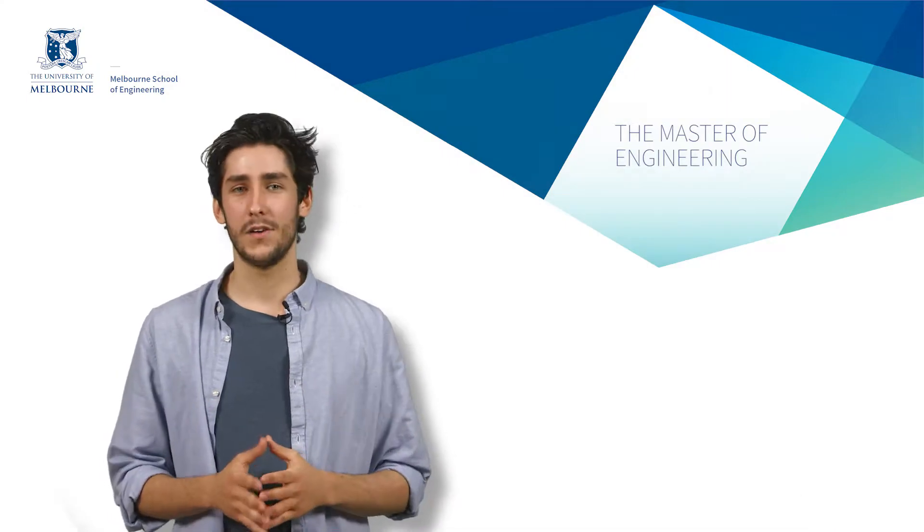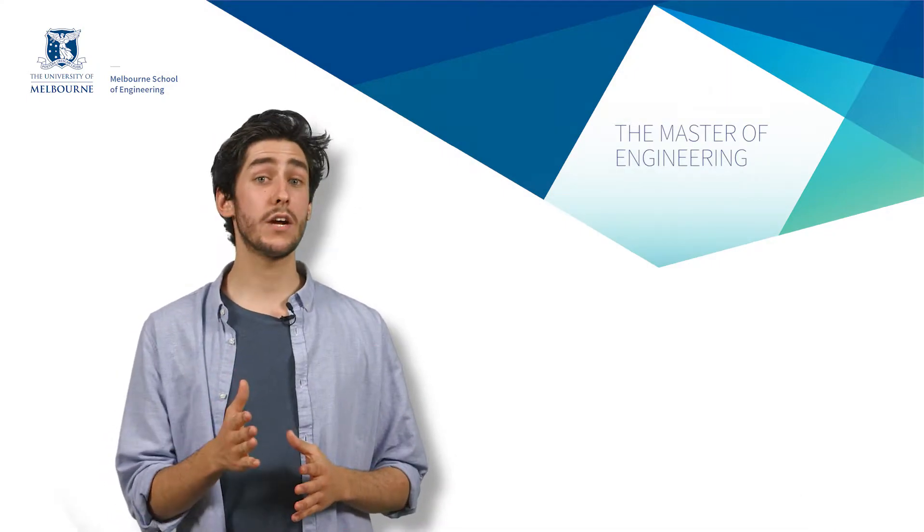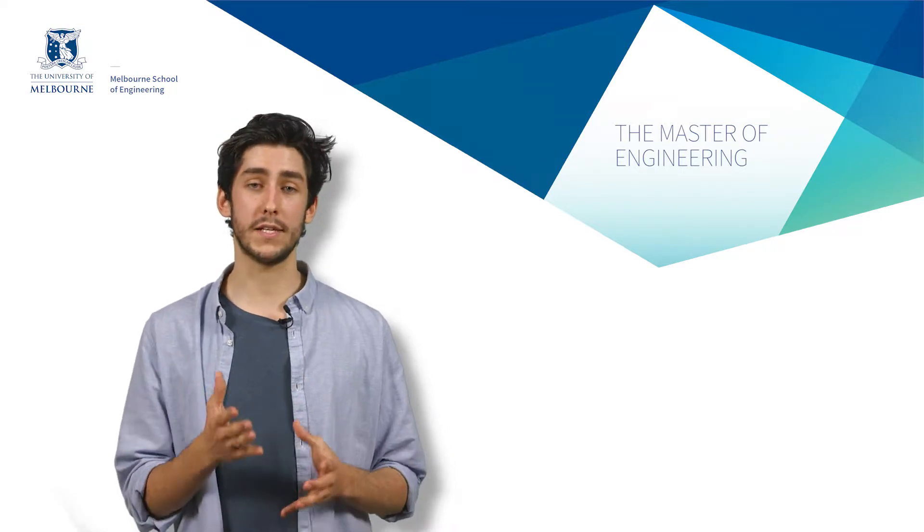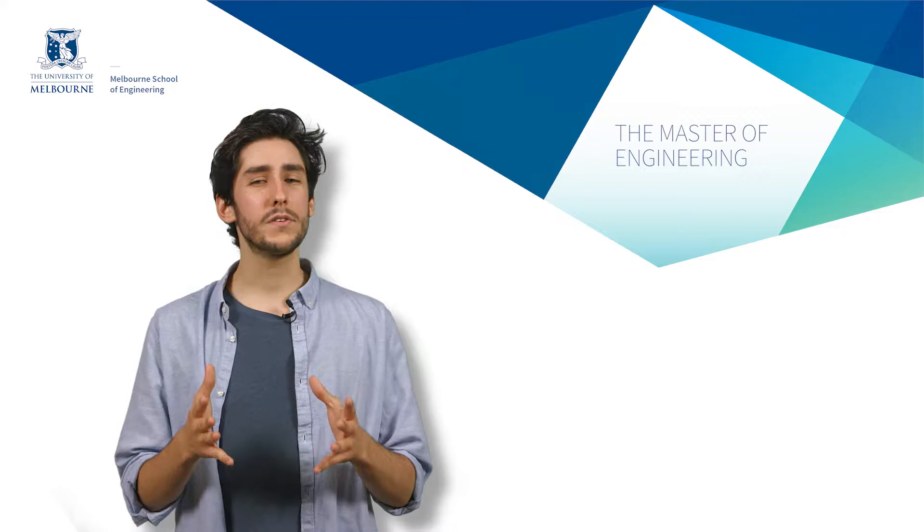Hi, I'm Nick. So you might have noticed that engineering at the University of Melbourne is taught a little differently to other universities in Australia. But how does it all work?